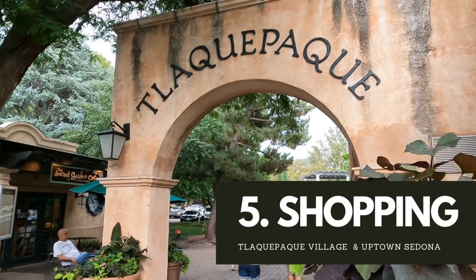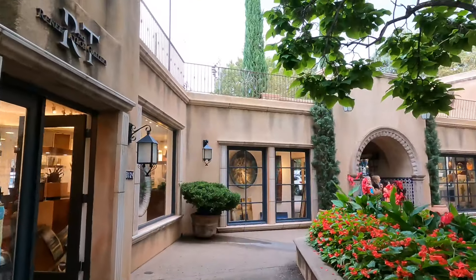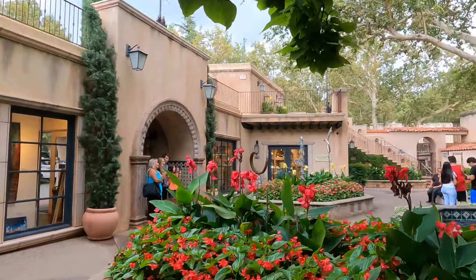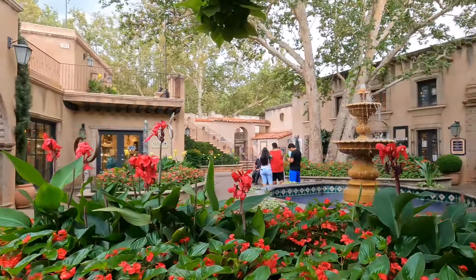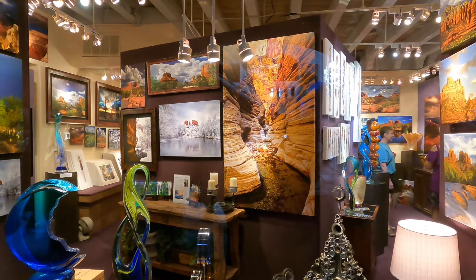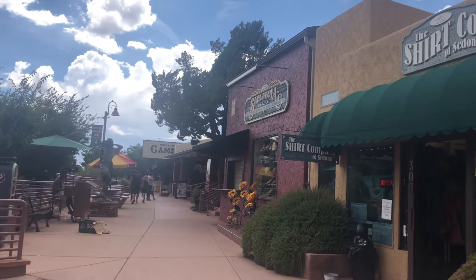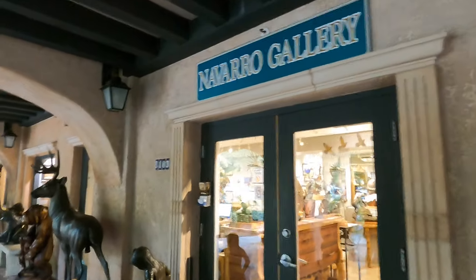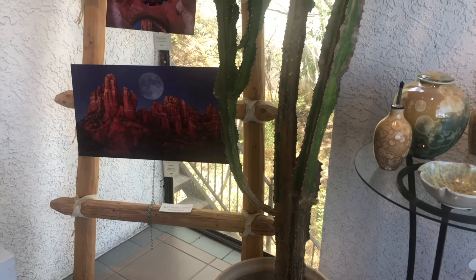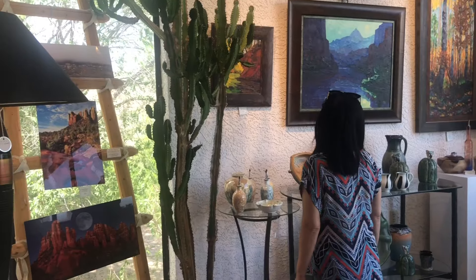Coming in at number five is shopping. When you visit Sedona, you can easily spend a day or more visiting all of the unique shops and marketplaces. You may be thinking, well, I can shop anytime back home — but if you like to find locally made arts, crafts, boutique clothing, and more, then you have to visit the Talaka Parki shopping village as well as the shops in uptown Sedona. Beyond shopping, the big draw here is art. Sedona has a huge art community and you can spend hours walking through the galleries and meeting local artists.